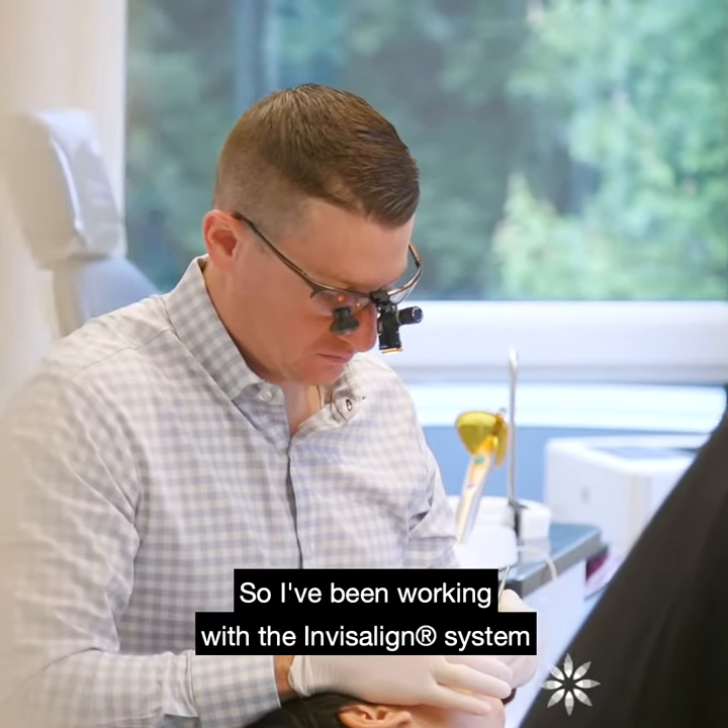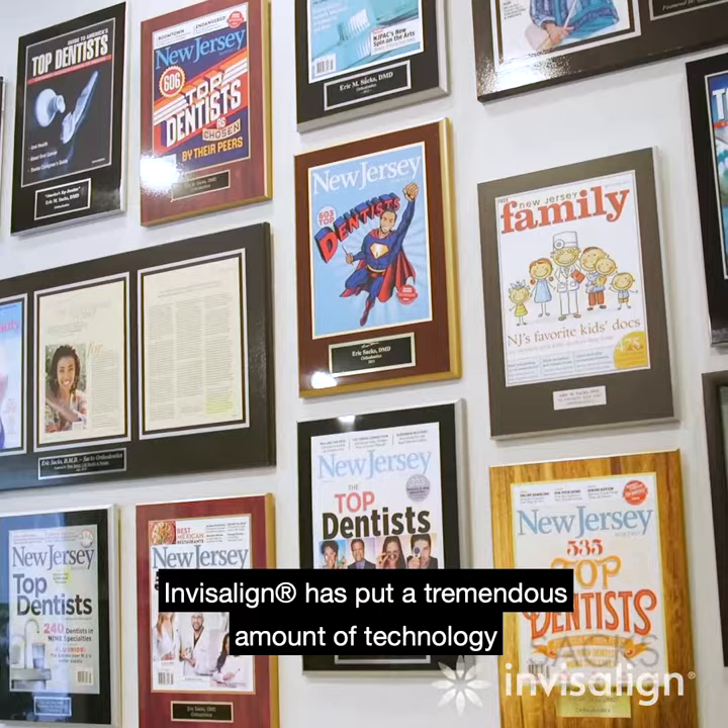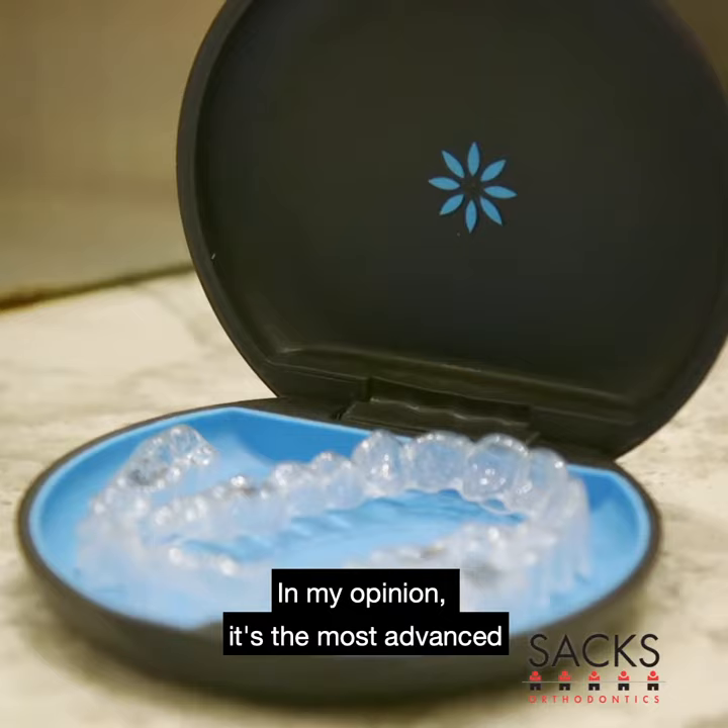I've been working with the Invisalign system for the last 13 years, and over that time, Invisalign has put a tremendous amount of technology and research and development into their clear aligners. In my opinion, it's the most advanced clear aligner system on the market.